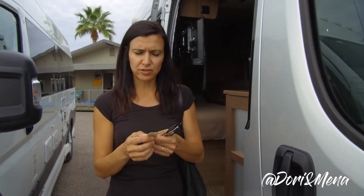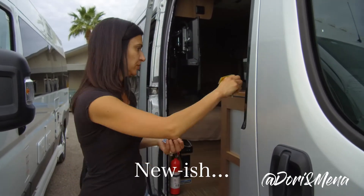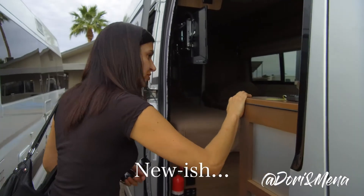It's a Dodge ProMaster. It's a 2017 Winnebago Travato and it is new — well, 2017.